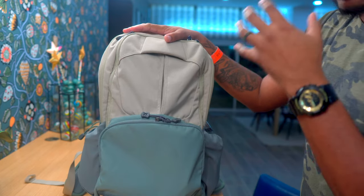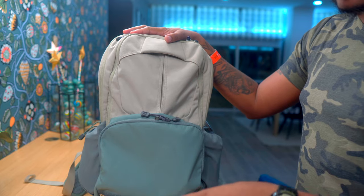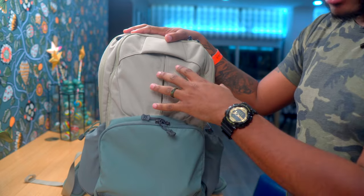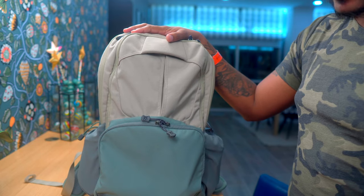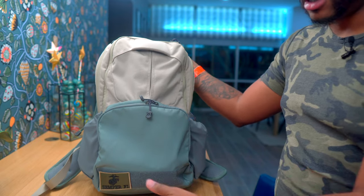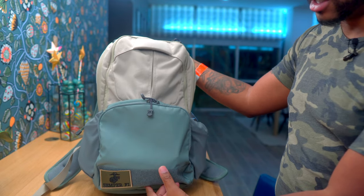This bag came out in 2019 — so why is it the best bag for 2021? They came out with a lot of different colorways for 2021. This one is called the Toy Soldier. They came out with so many new colorways because this bag is so well made. All the Ready Pack 2.0s are built the same way — you just pick the color you want.